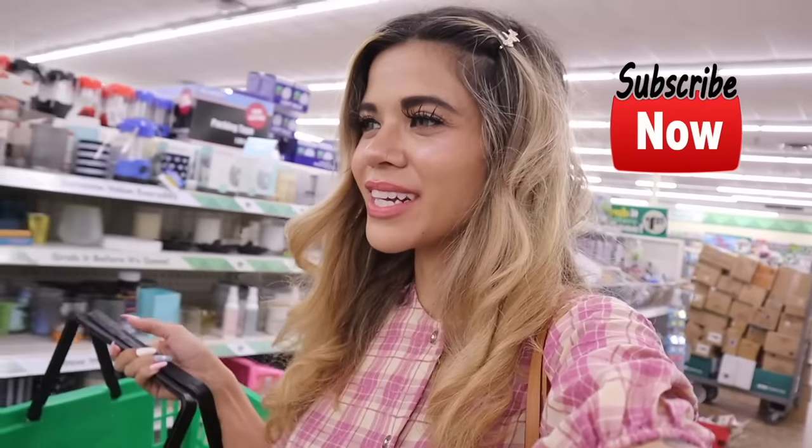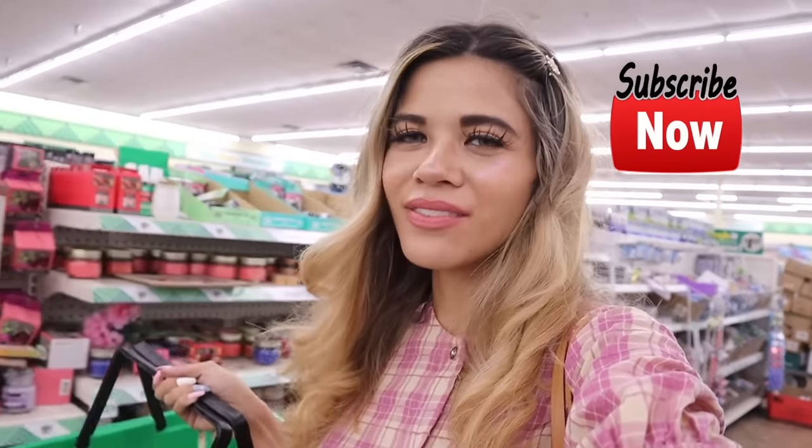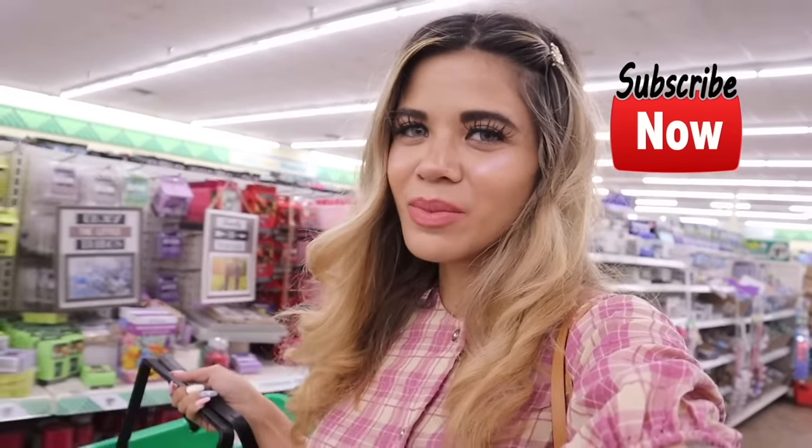Anyways, I'm ready to check out! I hope you enjoyed this video. If you did, don't forget to give it a big thumbs up. I hope you all have a wonderful day and I'll see you guys in tomorrow's video!